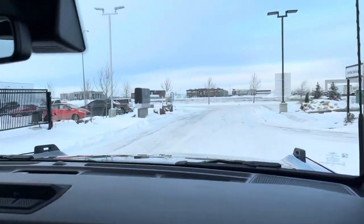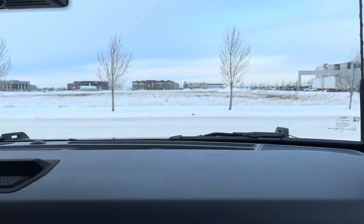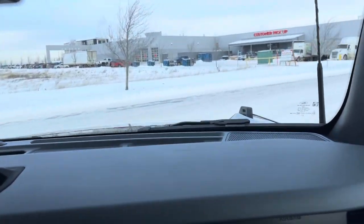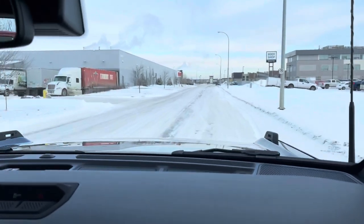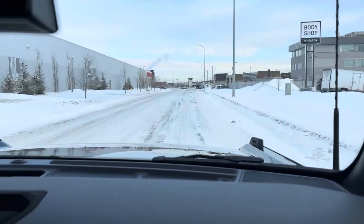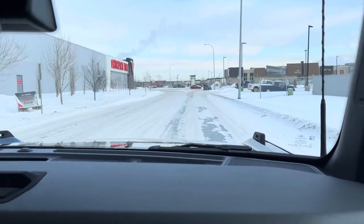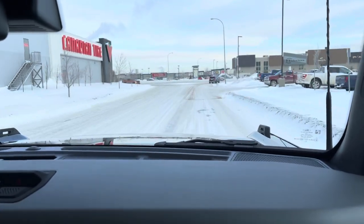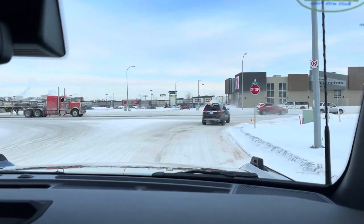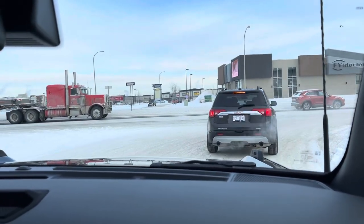I'm not hearing a ton of ambient noise, but we're not going that fast yet. The roads we are going down are practically like a trail road as the ice and snow is piled up quite a bit right now. When driving on these types of surfaces you're going to hear a lot of road noise, but from the top we're not hearing a lot of exterior sound.